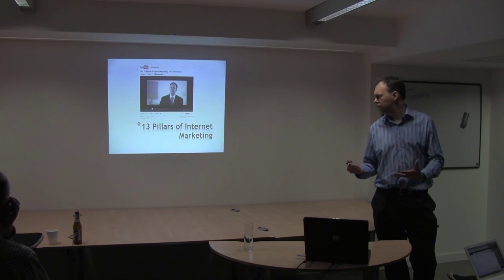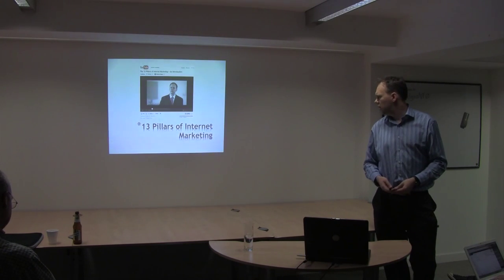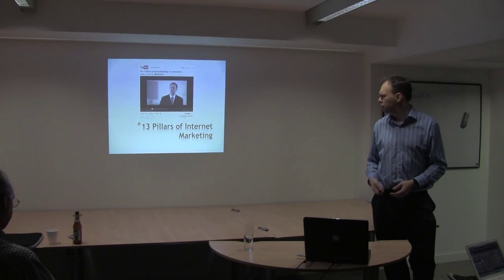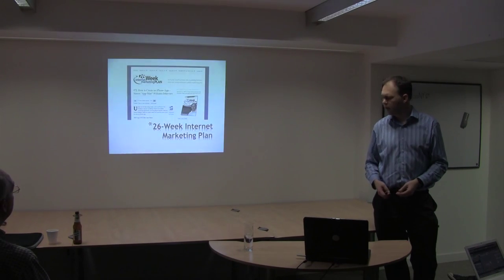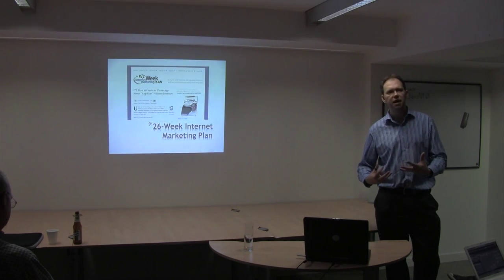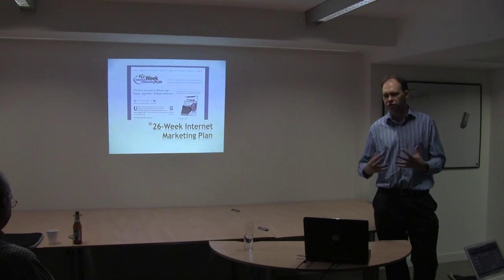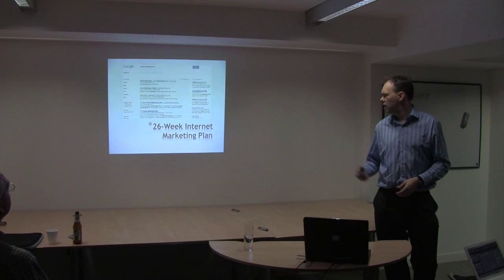I started with something I call the 13 pillars of internet marketing. One of the first seminars I did was on YouTube — for a while it was actually on the first page of Google for 'internet marketing,' with about 23,000 views. I moved my strategy on to what I call the 26-week internet marketing plan, because the feedback I received was there's a lot of information in the 13 pillars, but how do you actually structure an online marketing campaign? So 26weekplan.com is the brand I use now — currently number one on Google for 'online marketing plan,' 'internet marketing plan,' and a few terms like that.